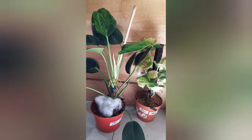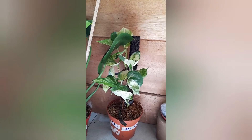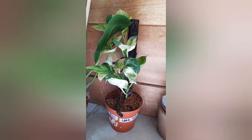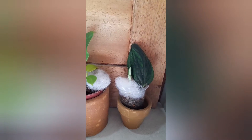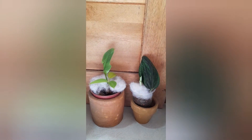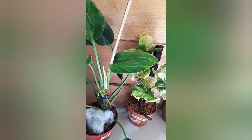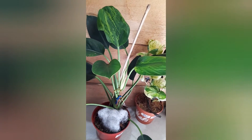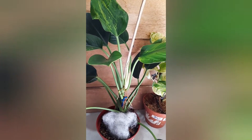I would recommend that you buy plants from Plantito Pinas because they are really quality plants with budget-friendly prices. And thank you so much Sir Arden for the freebies of the pots. That's it for our video for today. Thank you so much for spending your time with me. Please check out my next video. Thank you!